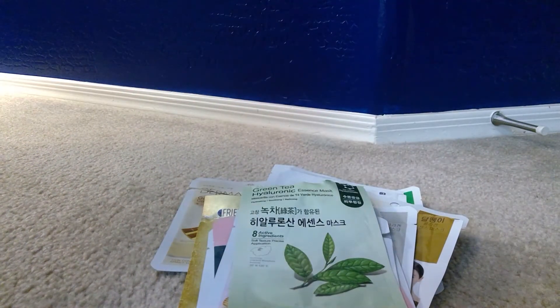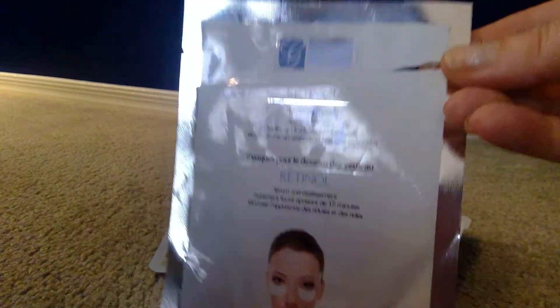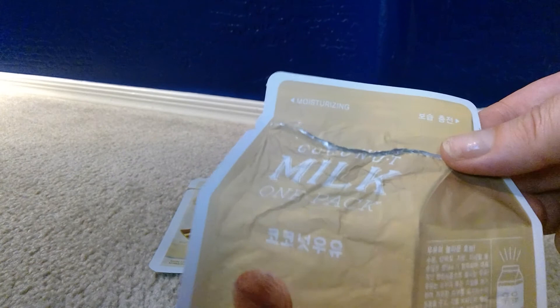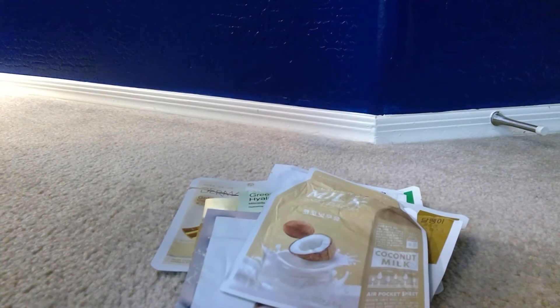There was a retinol under-eye pad set from Global Beauty Care — I got a bunch of these and they worked for de-puffing in the morning. I'm not sure of the brand of this next one — I kind of destroyed the packaging — but it was a coconut milk sheet mask that looks like a carton of milk. It's a moisturizing mask and I enjoyed that one.